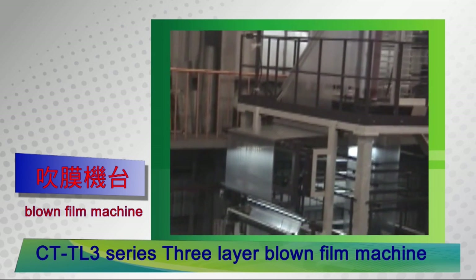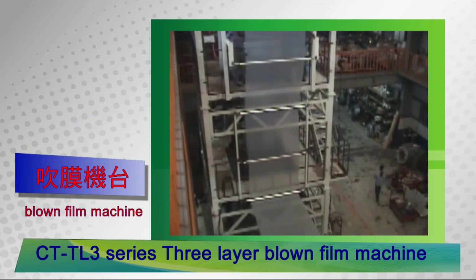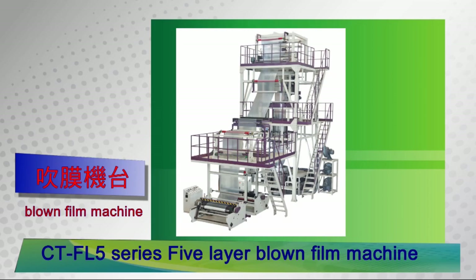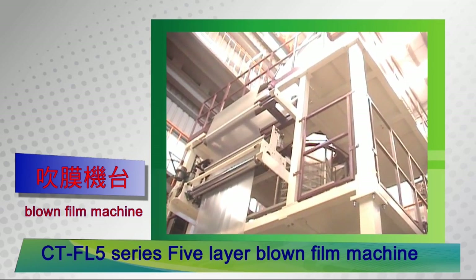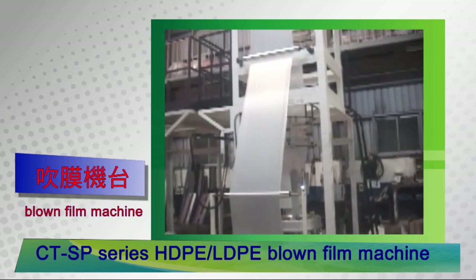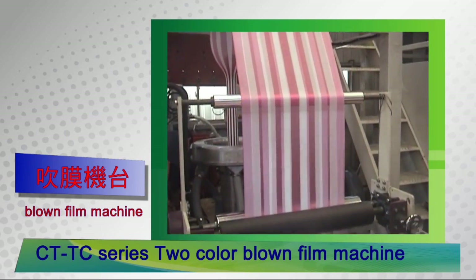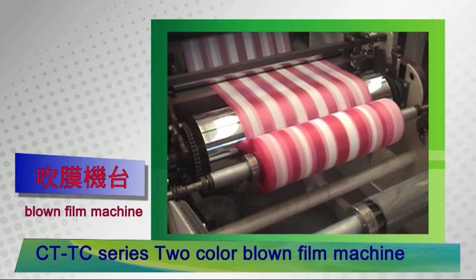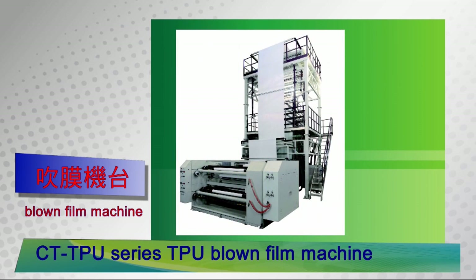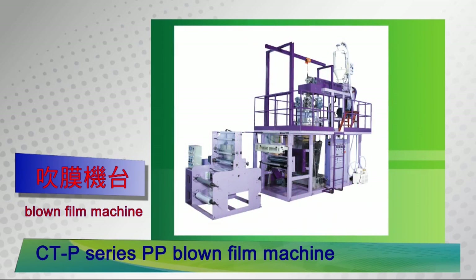Mainly used in blown film tubular products, covering double, three, and five layers up to seven layers. Applications include package film, stretch wrap film, cling film, heat shrink film, vacuum packing, barrier film, and agricultural mulch.